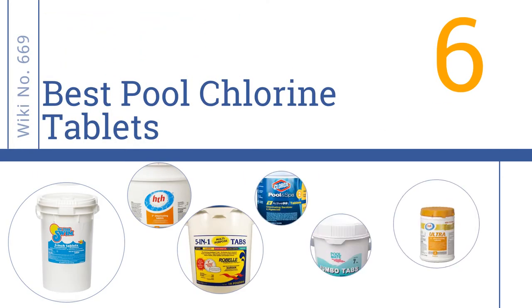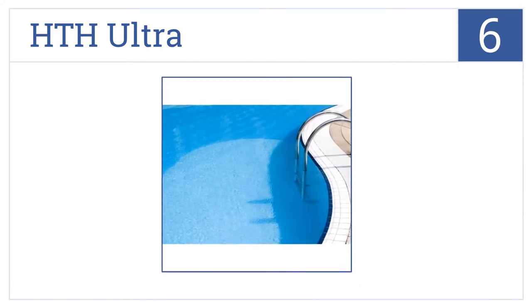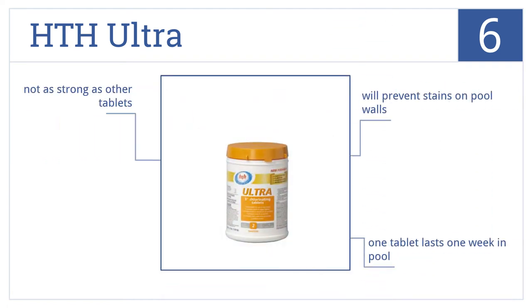Starting off with number six, the HDH Ultra will clarify your pool water, making it beautifully clear. It also softens your water, making it less harsh on your skin, and it prevents stains on the pool walls. One tablet lasts about a week in the pool, but this option is not quite as strong as some of its competition.